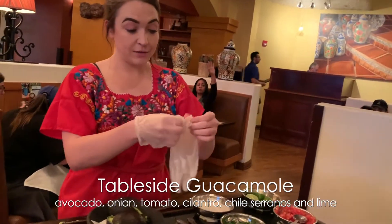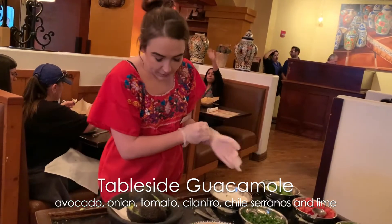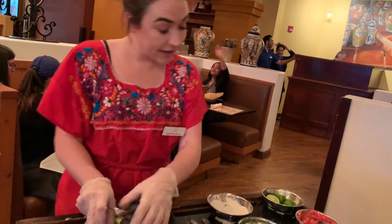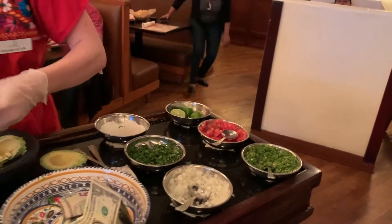How would you like that — mild, medium, or spicy? Mild. Are all the toppings going to be okay? I have onions, tomatoes, cilantro, lime, and garlic salt. I think so, yeah. Awesome!